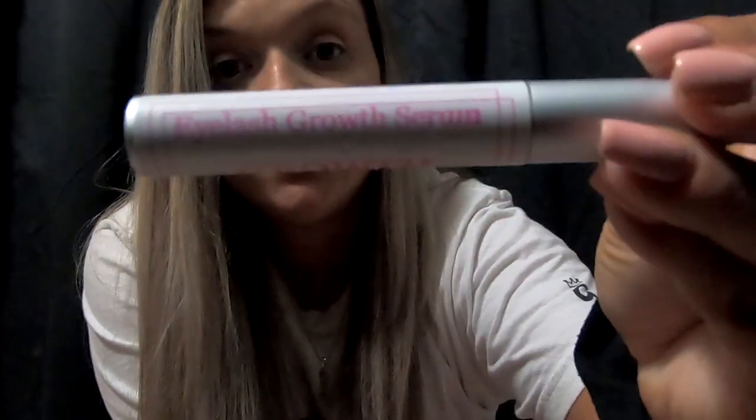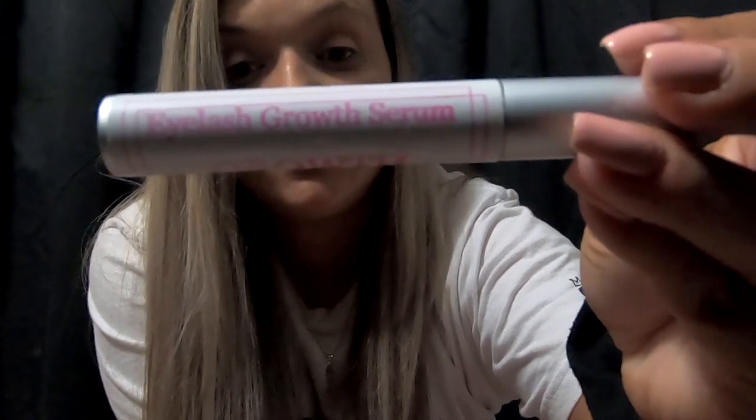I bought this on Amazon — it was in my Amazon haul. It is an eyelash growth serum and it actually works, guys. My eyelashes have grown — can you believe it? That stuff actually works.